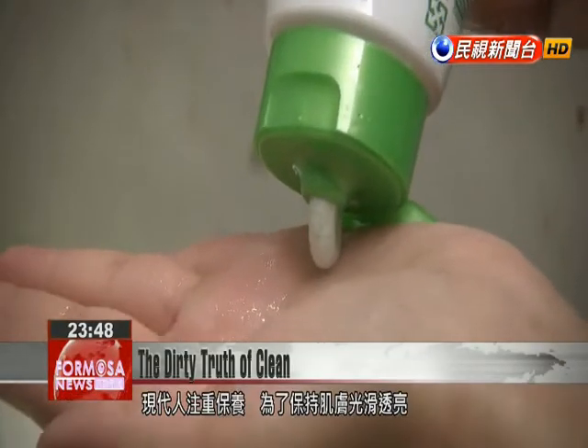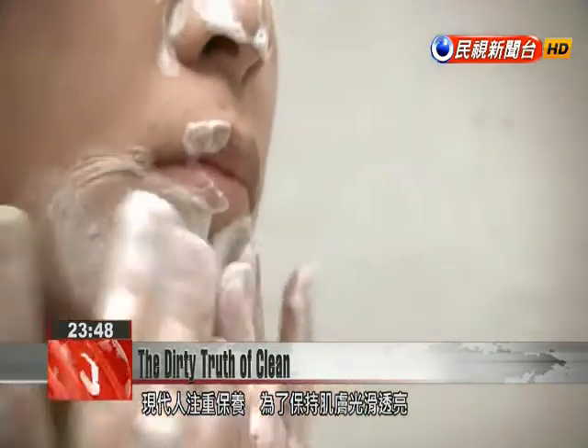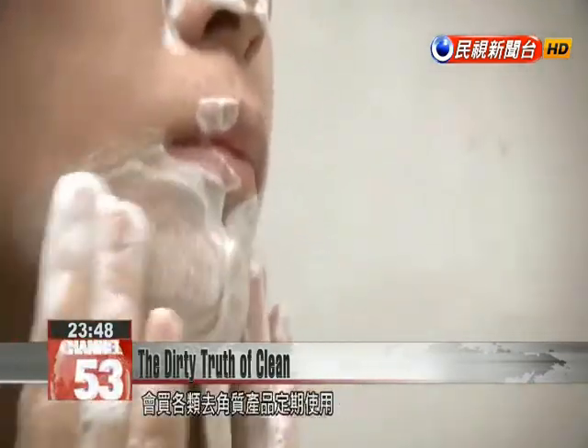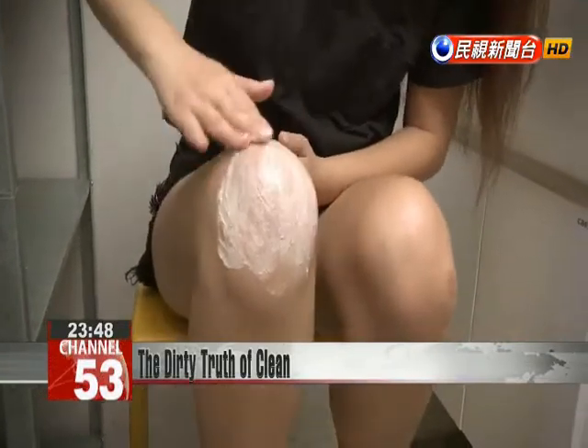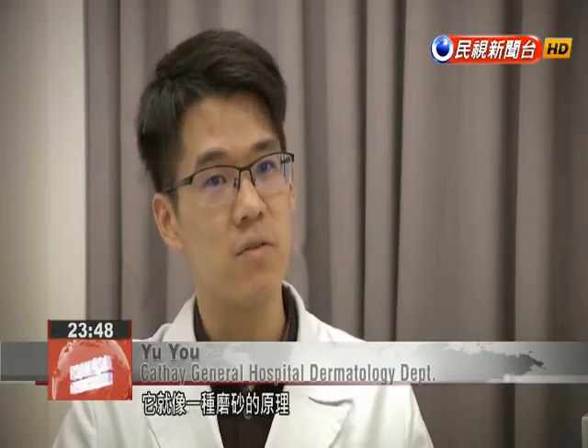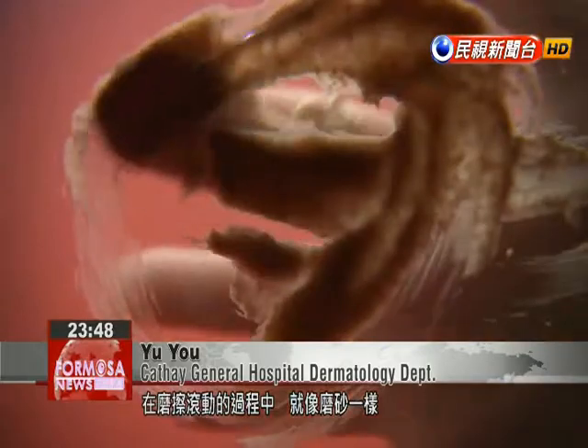There is a considerable market for skin care products, especially exfoliating gels and scrubs advertised for their ability to leave skin smooth and clear. It works like a scrubbing action — hundreds of tiny microbeads rubbing against the skin, helping remove a layer of dead skin.